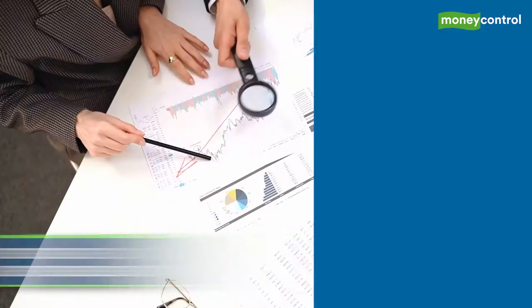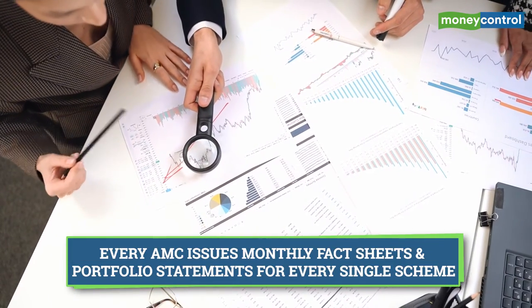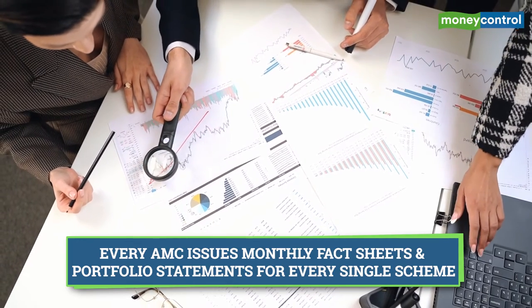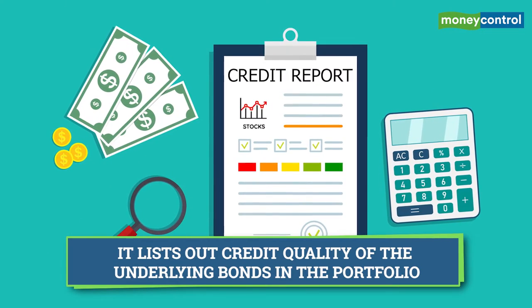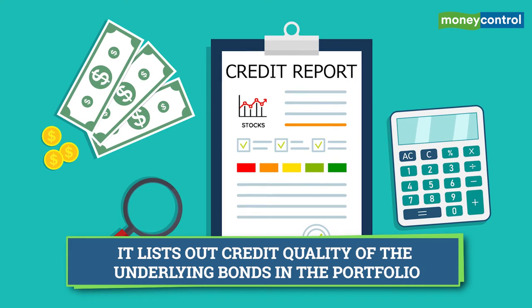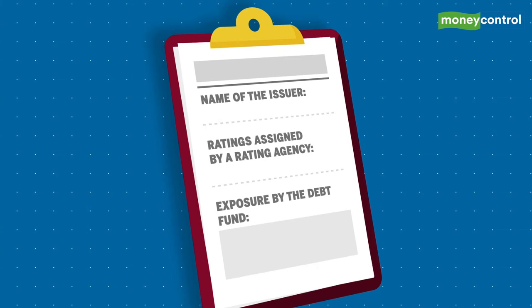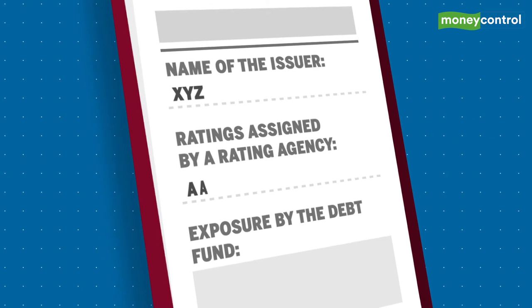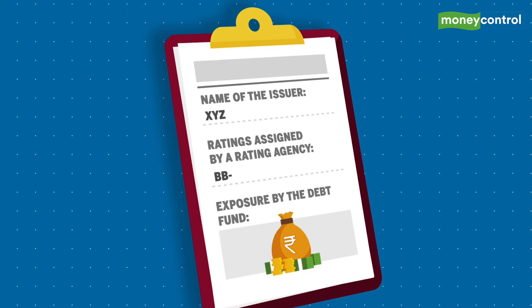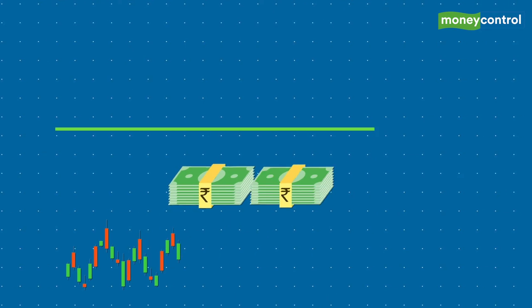Every AMC will issue monthly fact sheets and portfolio statements for every single scheme. Among many other important things, this statement lists out the credit quality of the underlying bonds in the portfolio. One can find the name of the issuer, the rating assigned by a rating agency, and the exposure by the debt fund.